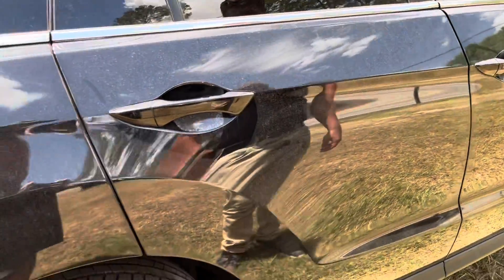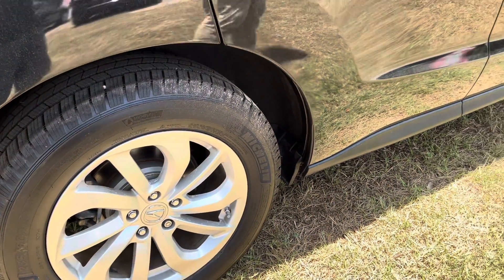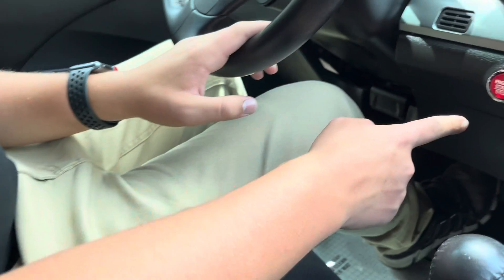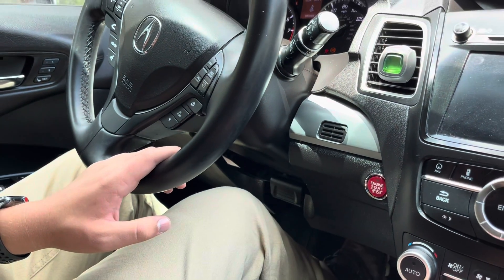The rims also look really nice on this Acura in my opinion. There's a rocket style start button which looks really cool. Foot on brake and just push that — starts right up.